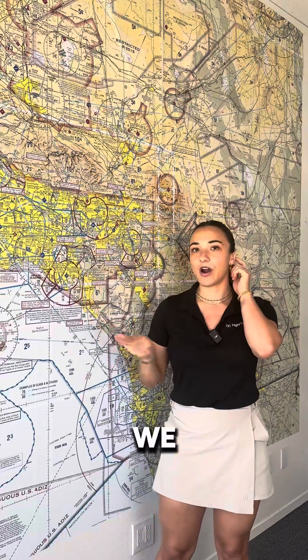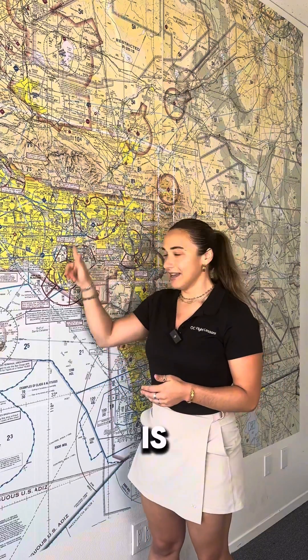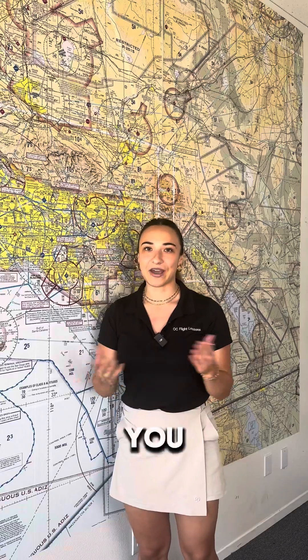This one's a bit different. We are a busier Class Charlie airspace, one of the busiest in the country, and we are surfaced to 4,400 feet in that first ring and in the outer ring. It's kind of a mixture of everything — we have 3,500 to 5,400, 1,500 to 5,400, 3,500 to 4,400, and so on.